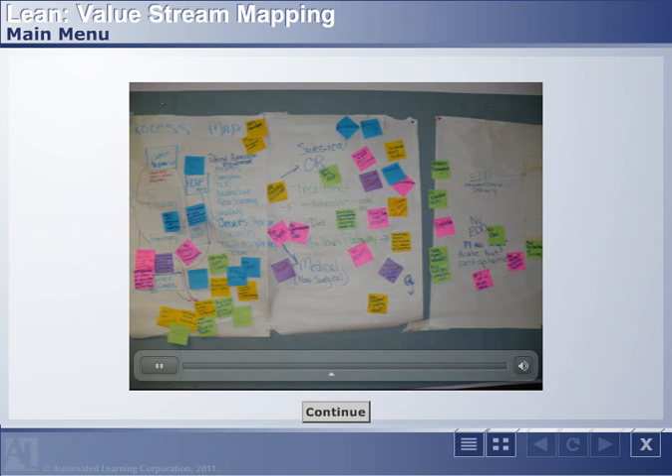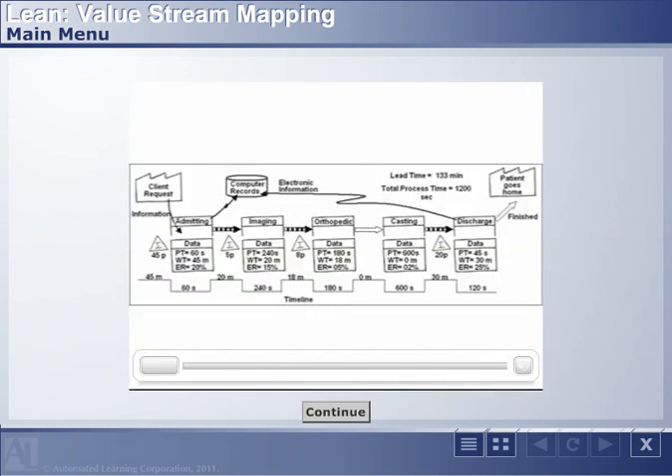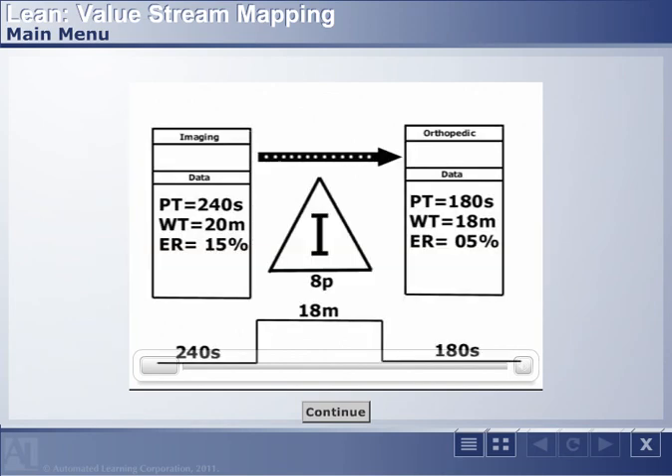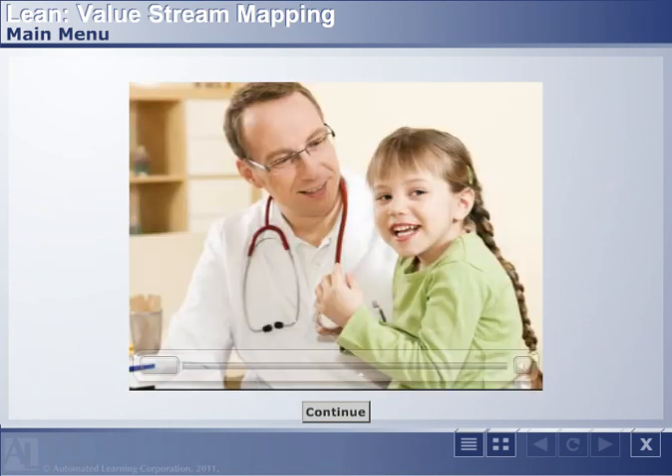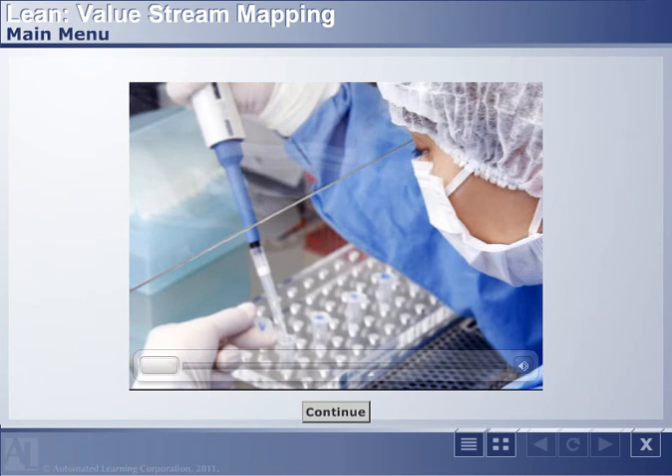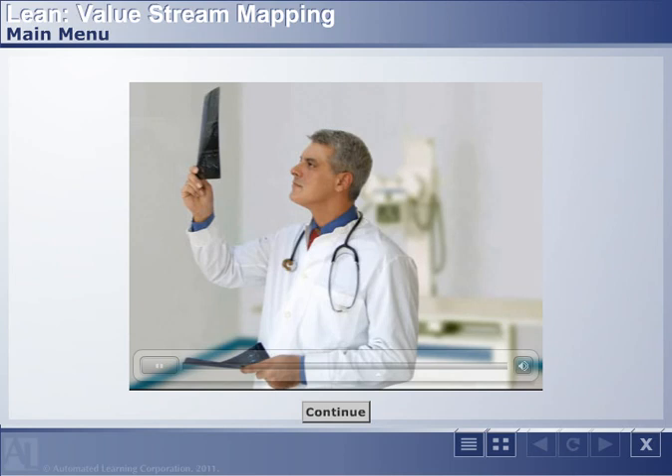Value stream mapping is a little more involved than a normal process map. It has time frames attached to it, like how long does it take to do that task? It has wait times — how long is it between one step to another? We are not looking at trying to reduce any of the processing time, because that's the touch time — the time that people are with a patient delivering service. That's not what any lean work is about. It's about looking at the time in between the steps. What's happening that makes the patient wait?